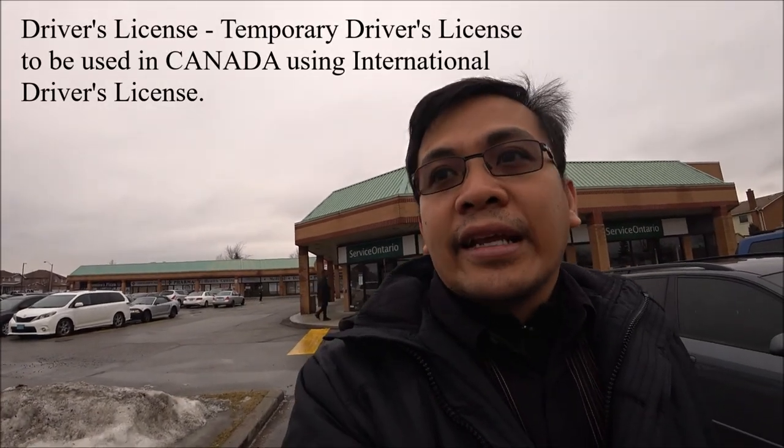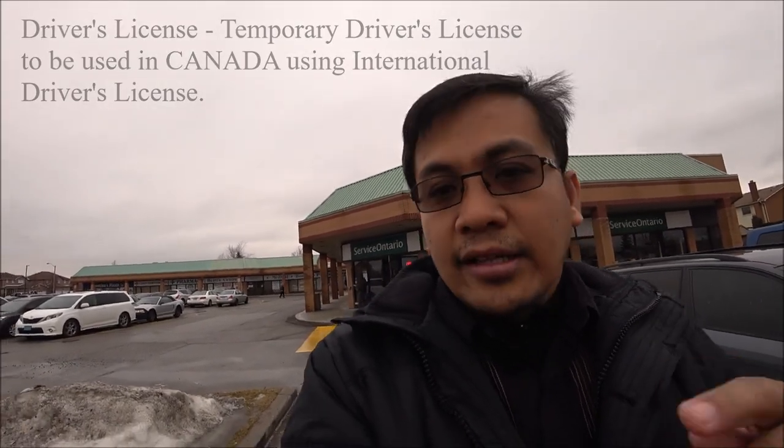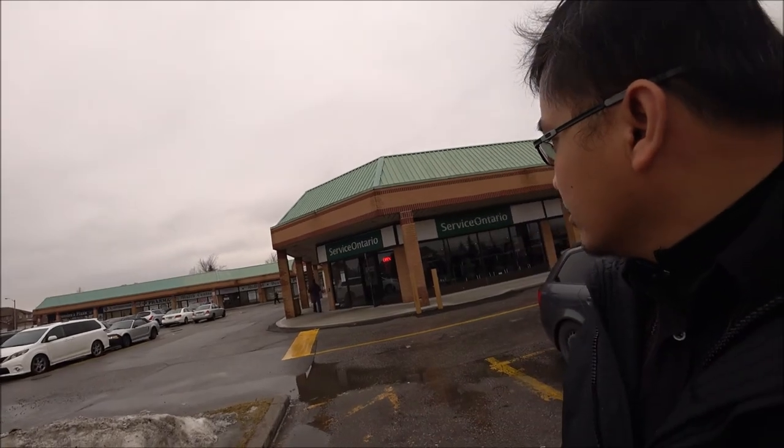Service Ontario is the provincial government entity of Canada that handles Ontarians, as they call them. This is where we took the photo card, and normally this is also where you apply for a driver's license and health card. That's the office there — Service Ontario.